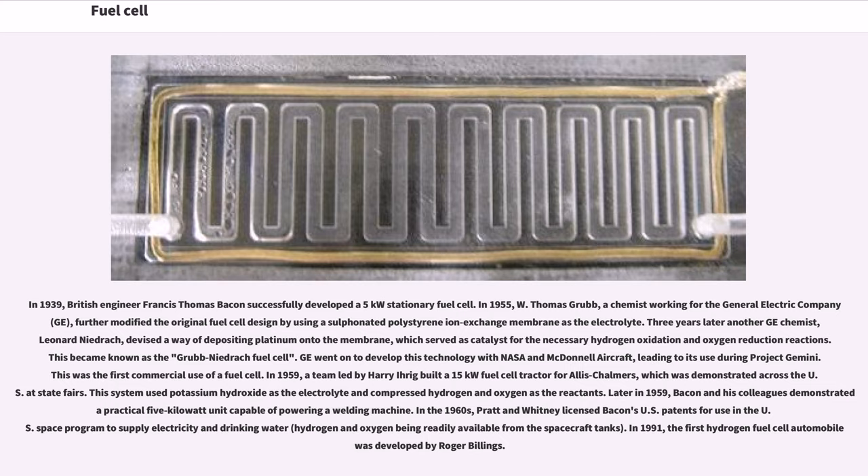In a letter written in December 1838 but published in June 1839, German physicist Christian Friedrich Schönbein discussed the first crude fuel cell that he had invented. His letter discussed current generated from hydrogen and oxygen dissolved in water. In 1939, British engineer Francis Thomas Bacon successfully developed a 5 kilowatt stationary fuel cell.